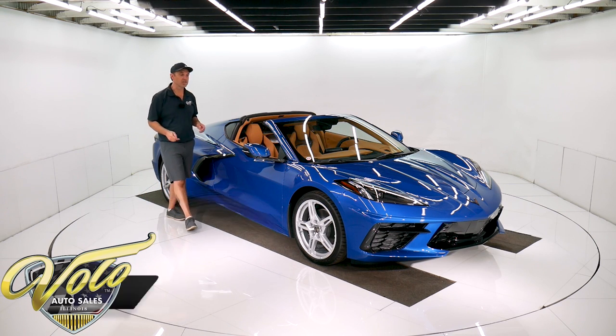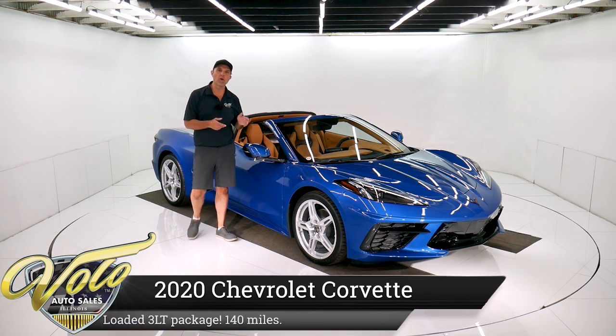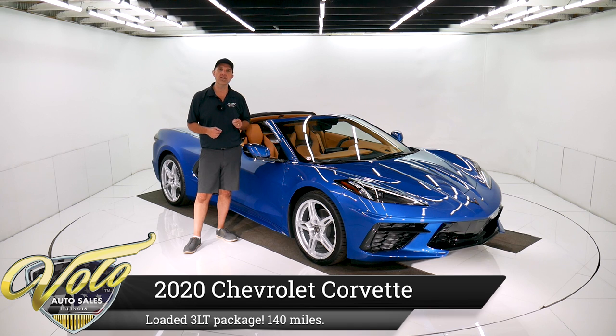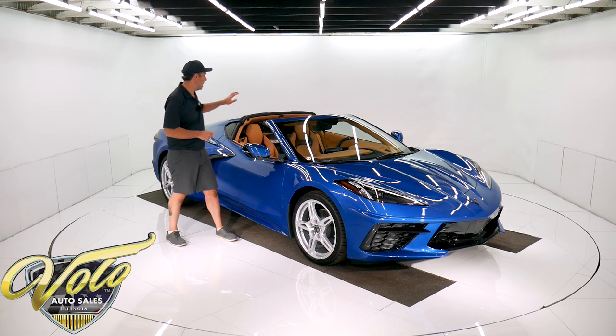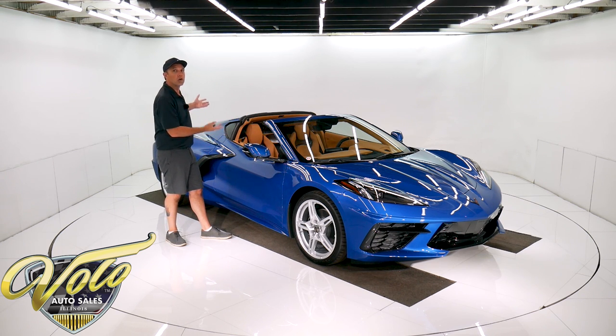I'm super excited to show you this 2020 Corvette. It's available for sale right now — it's a loaded up car. It has the 3LT package, great colors, and it's available for sale. This is an instant collector car. Highly anticipated, mid-engine, completely new Corvette.